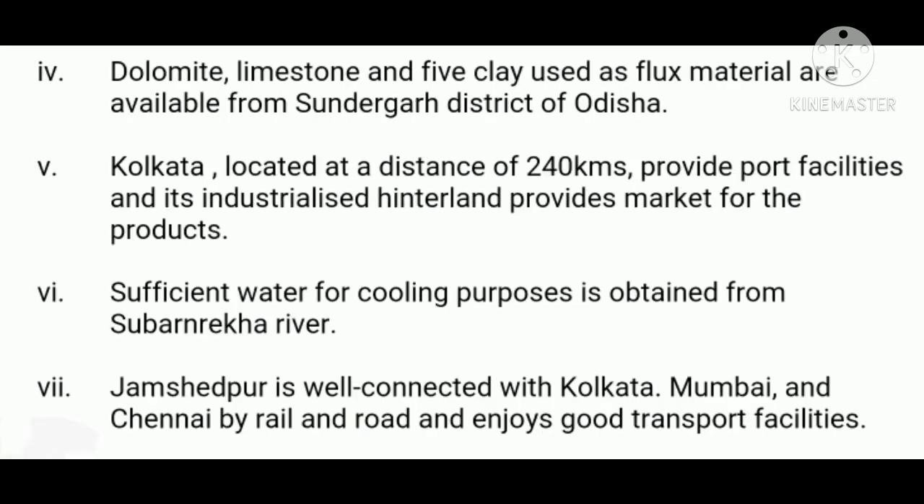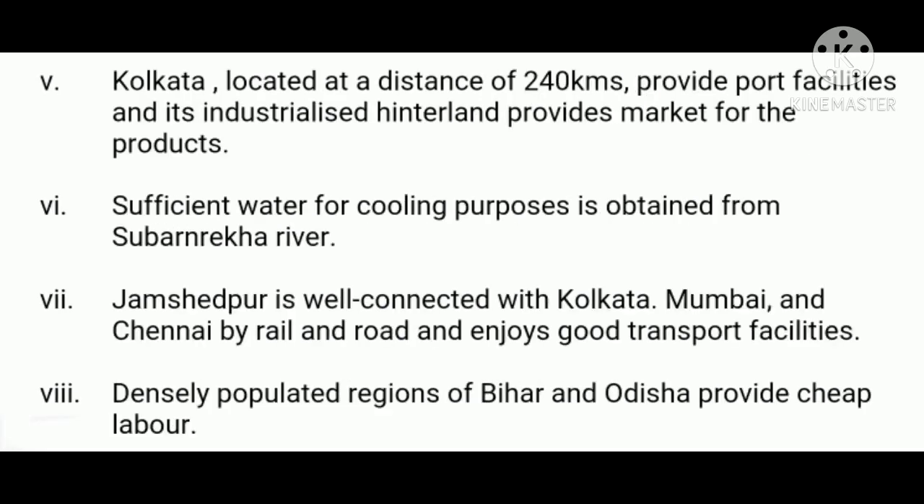Seventhly, Jamshedpur is well connected with Kolkata, Mumbai, and Chennai by road and rail and enjoys good transport facilities. Eighthly, the densely populated regions of Bihar and Orissa provide cheap labor. The tribal areas of Chhota Nagpur plateau also supply good labor.